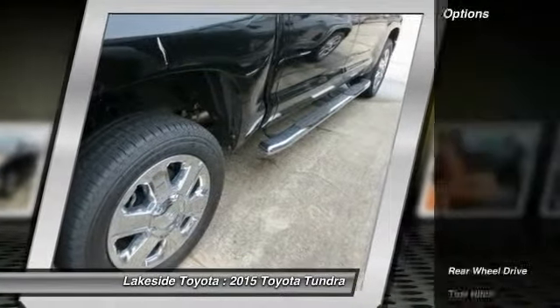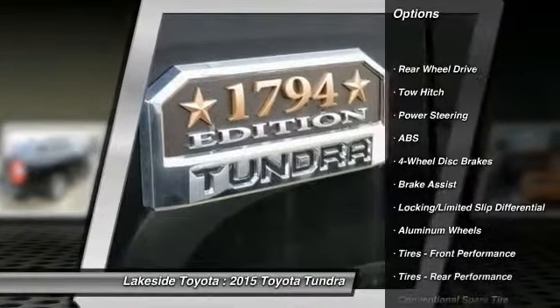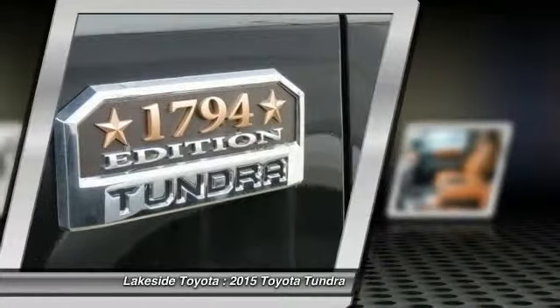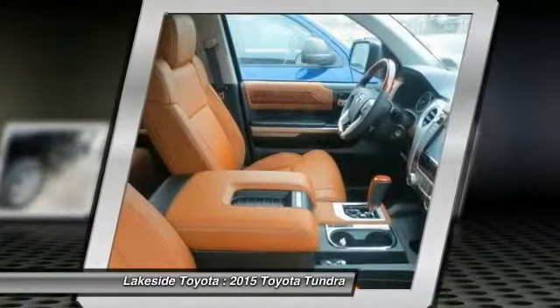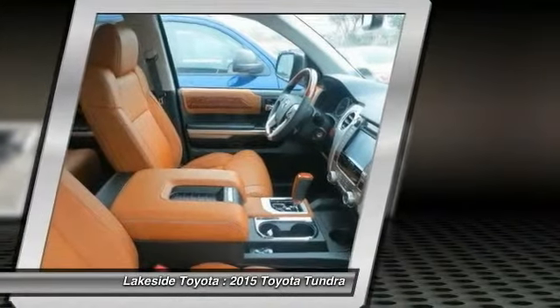Here are some of this vehicle's great options: stability control, traction control, navigation system, steering wheel audio controls, tow hitch, anti-lock braking system, power passenger seat, driver airbag, power steering, and adjustable steering wheel.